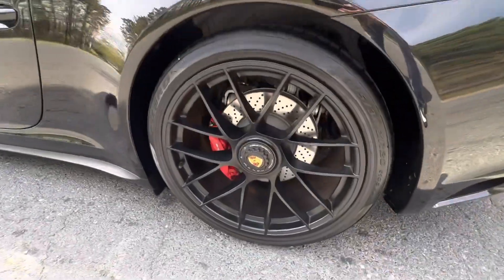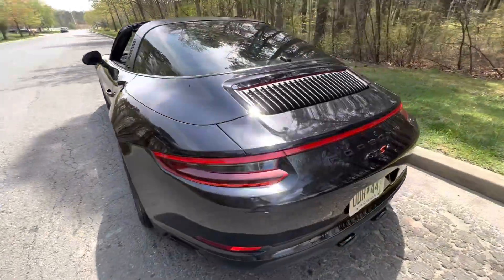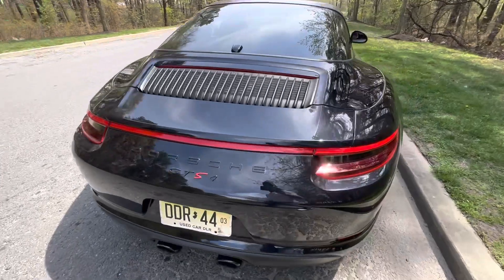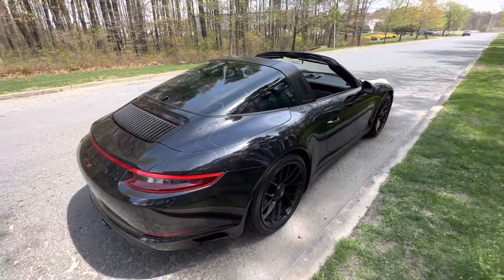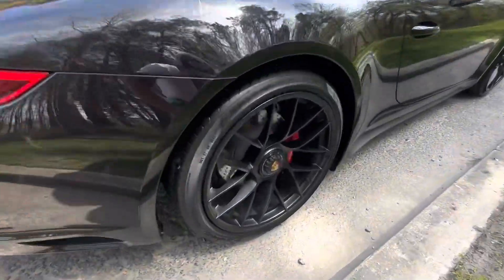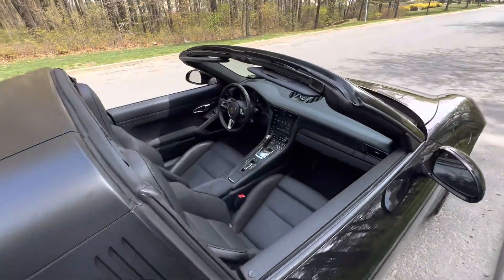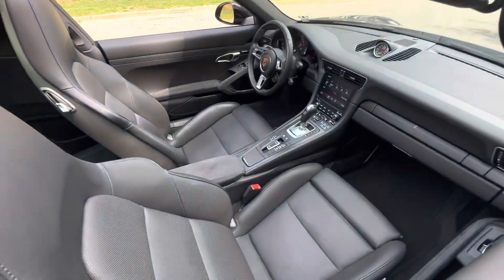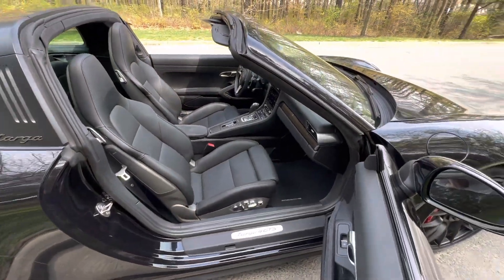I mentioned the paint correction was literally just completed this morning. They started on it yesterday, worked till late at night, my detailers. And they applied a five-year ceramic coating following the paint correction. The car is amazingly clean, as you'd expect, with just 2,700 miles.